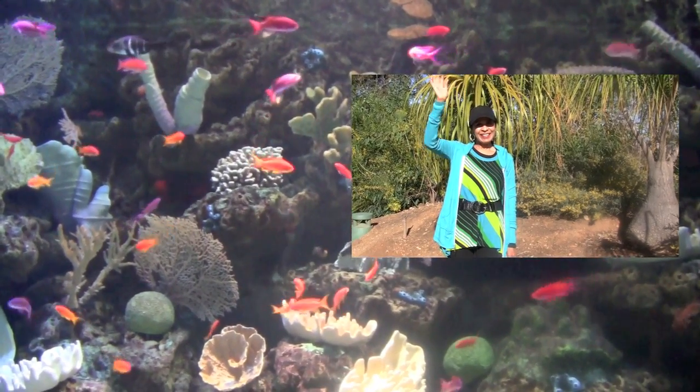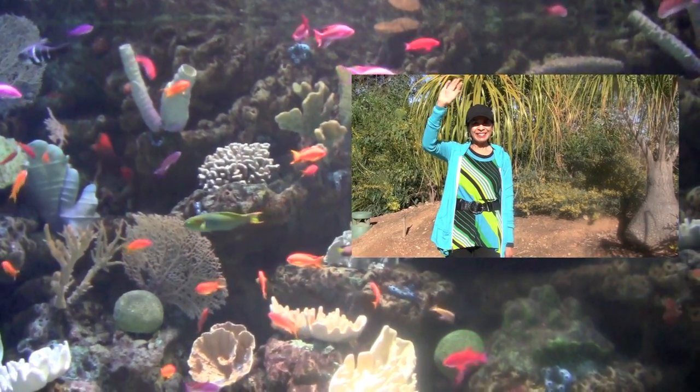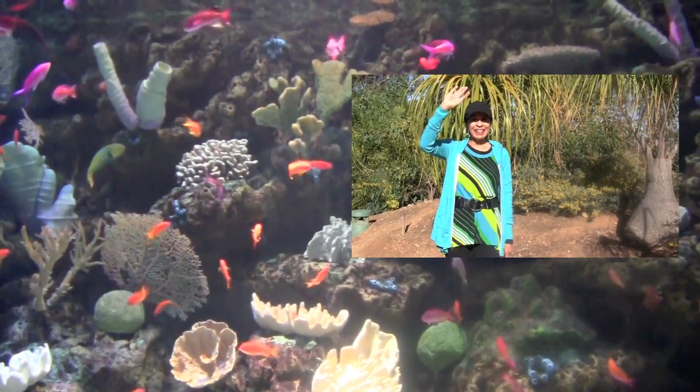Hi boys and girls. I'm going to take you into the amazing world of sea animals.